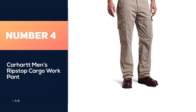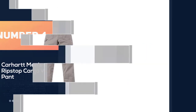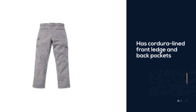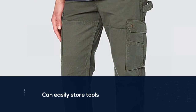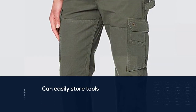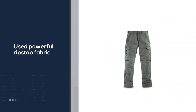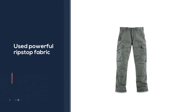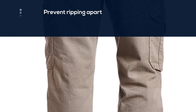Number four: Carhartt Men's Ripstop Cargo Work Pant. We liked how these Carhartt pants came with quarter-aligned ledge and back pockets in which workers could easily store their tools, allowing them to move freely around the construction site. They came with a powerful ripstop fabric that keeps the pants from ripping apart — something that happens a lot to construction workers. On top of that, the engineers at Carhartt added more durable features such as double front construction.